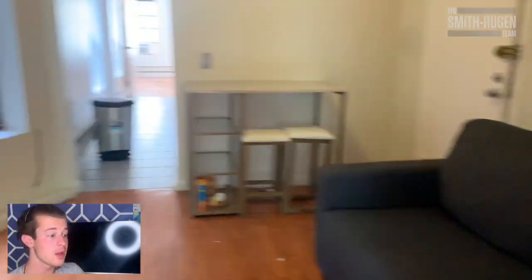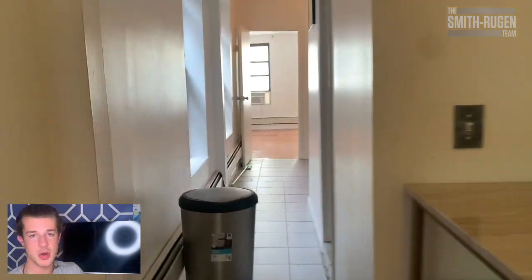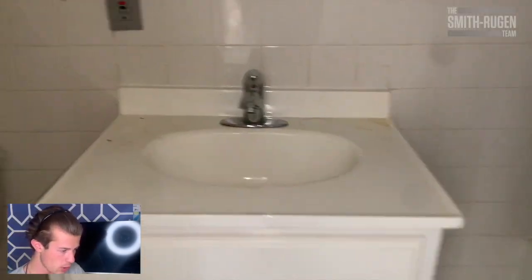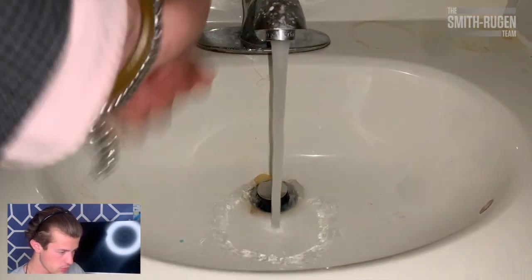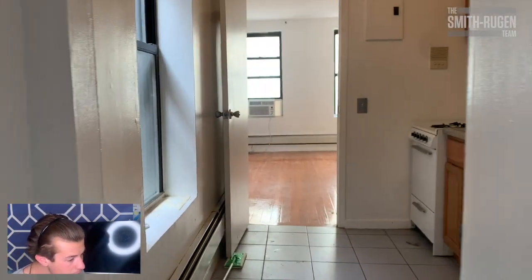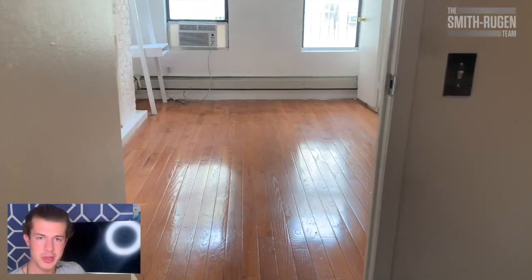Very, very bright apartment — this is all Southern exposure. Not the most updated, but the price per square foot, the value is incredible. Bathroom one — good water pressure. Kitchen is reasonable, nothing crazy.